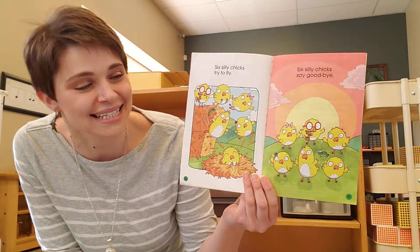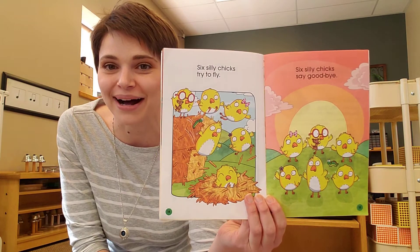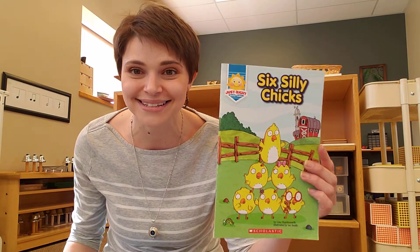Six Silly Chicks try to fly. Six Silly Chicks say goodbye. And that's it for our story time book, Six Silly Chicks. We'll see you at the next story time. Bye!